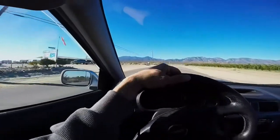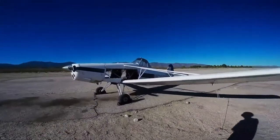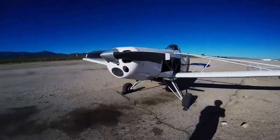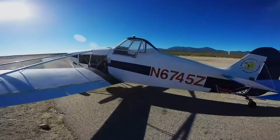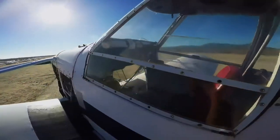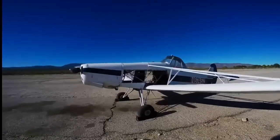Let me show you guys the tow plane they use to tow the gliders up. It's a Piper Pawnee, and it is the only airplane you'll ever see that has mirrors. It actually has a mirror so that the pilot can watch what's going on behind them with the glider they're towing. Pretty bare bones.